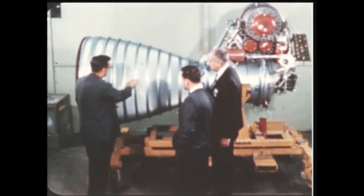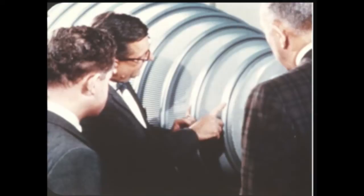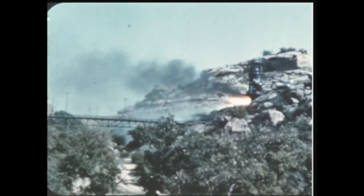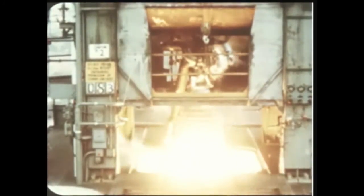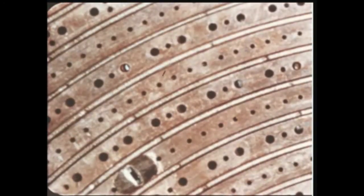At Rocketdyne's Canoga Park facility, stainless steel furnace-brazed thrust chambers for H-1 engines are being developed to provide longer test life and more consistent manufacture of units. The first unit has successfully completed 2,300 seconds of main stage engine test, and the overall braze operation is considered successful. Another development at Rocketdyne was the testing of three types of injectors: the low differential pressure fuel LOX injector, the modified cooling posts, and the low differential pressure fuel injector. The modified wagon wheel injector exhibited high frequency instability characteristics.